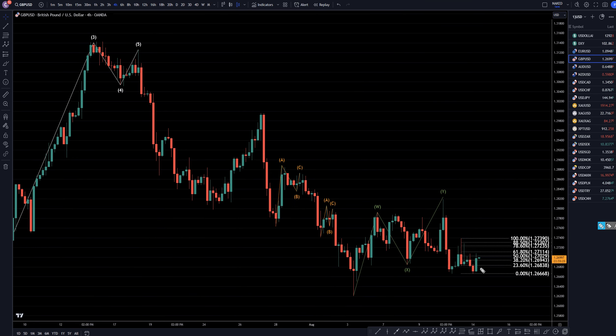On the 4-hour time frame, we definitely got a pretty impulsive move up today, as you can see, but I still believe that anything we see to the upside is going to be nothing more than a correction to the downtrend, and I am definitely still primarily looking for shorts and a downtrend at the end of any pullbacks that I may see.